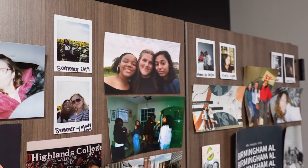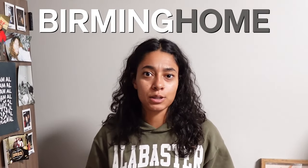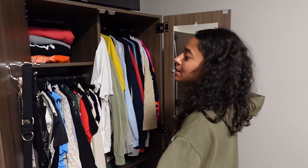My favorite part is my closet. On the outside, I've got pictures of my friends and family, and signs that say Birmingham because I love it here — Birmingham is home, as I say. But inside is my clothes. Let's check it out. We have a nice view. This is why it's my favorite, because it just holds so much.